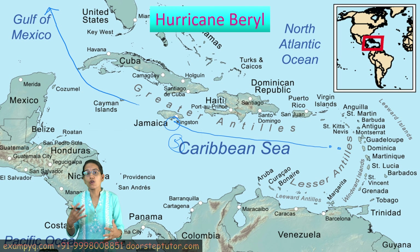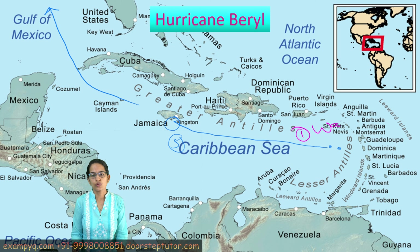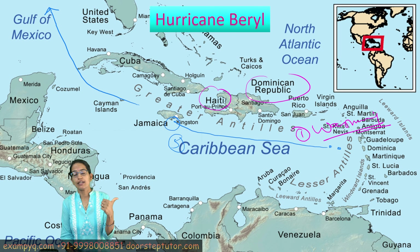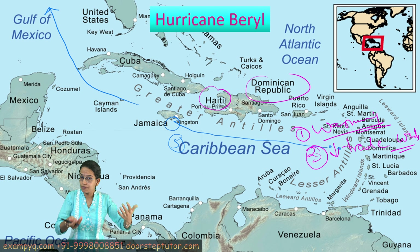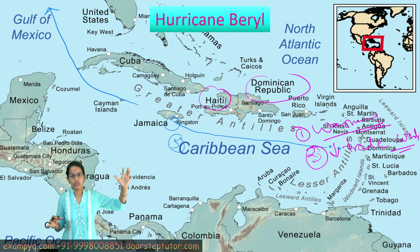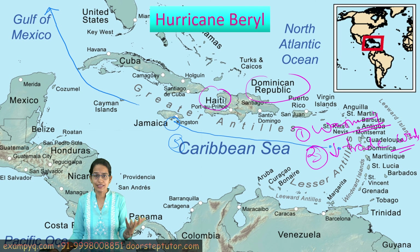Hurricane Beryl underwent a series of rapid intensification events. One intensification factor was the warming of the oceans. Significant devastation was witnessed in the regions of Dominica and Haiti. The second important factor is the anticipated La Nina — the cooling of the region — and the third is reduced trade winds. All of these intensified Hurricane Beryl earlier than expected. Power lines and infrastructure have been affected, houses have been damaged, and carbon pollution caused by other nations is affecting small island developing nations.